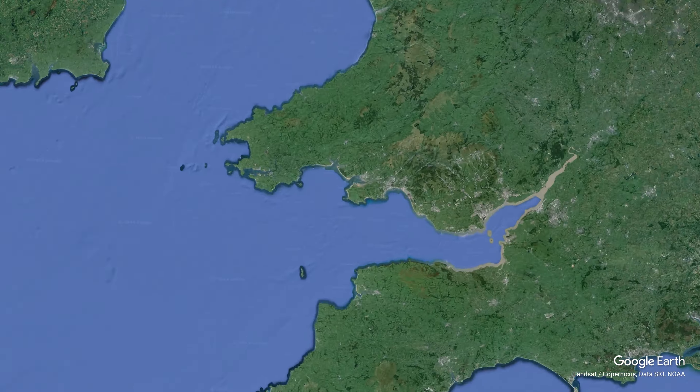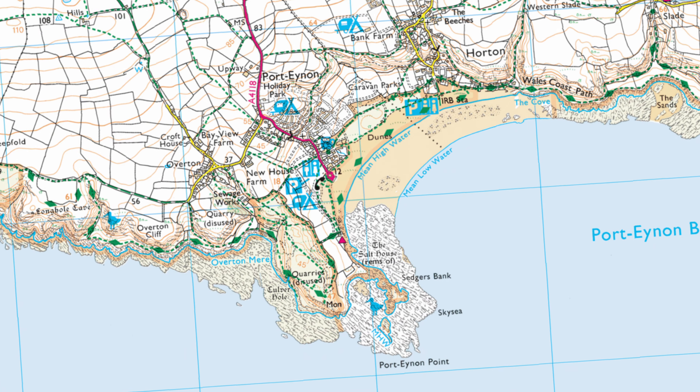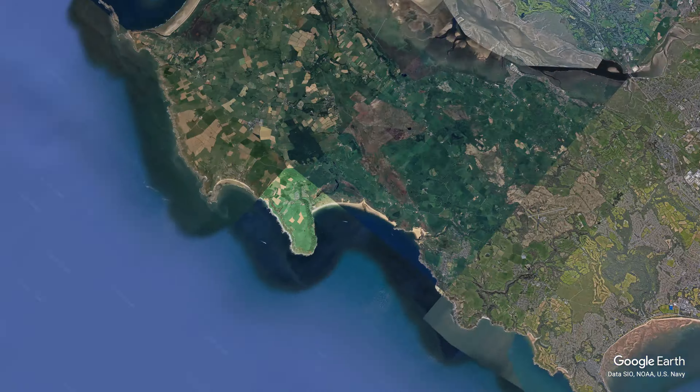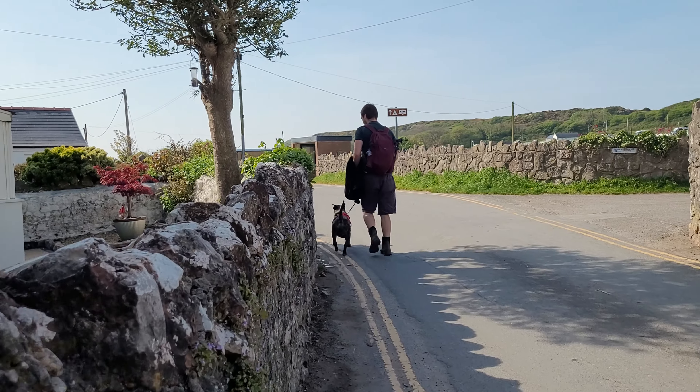To access this breathtaking sight, you can park at the Port Ainon Beach car park. Just 15 miles from the hustle and bustle of Swansea city centre, Port Ainon is a relative sanctuary of peace.